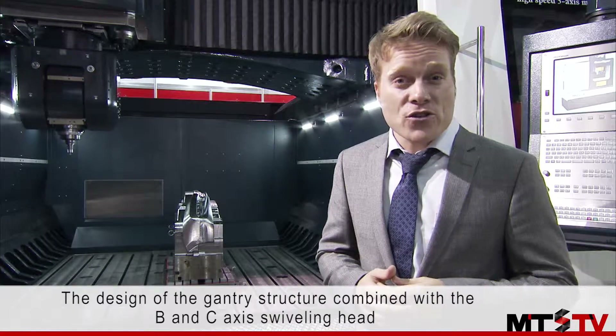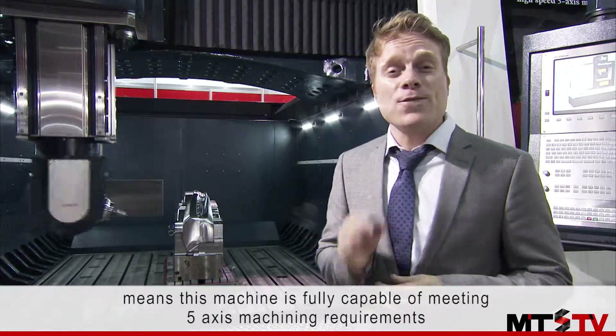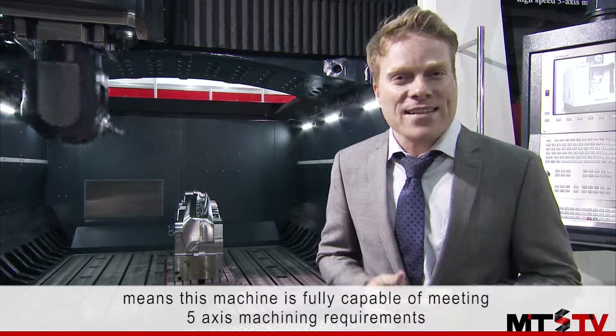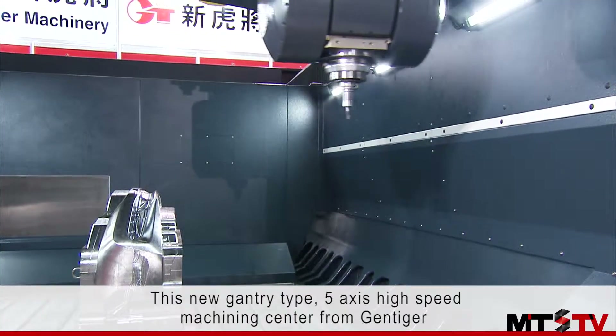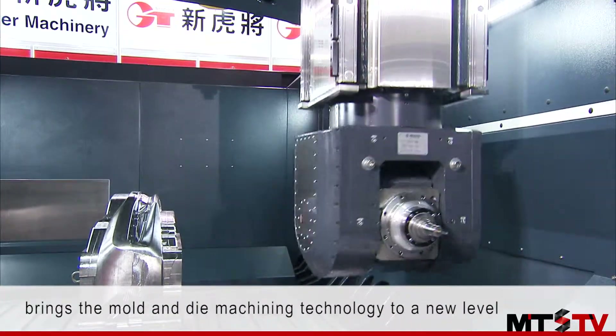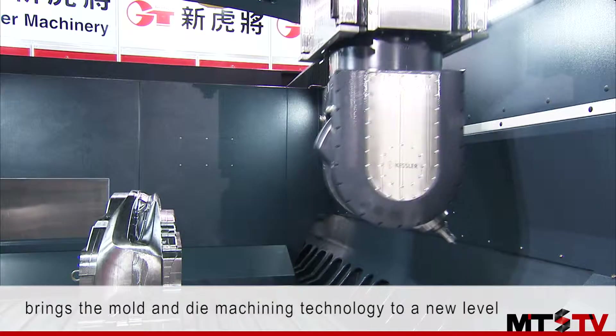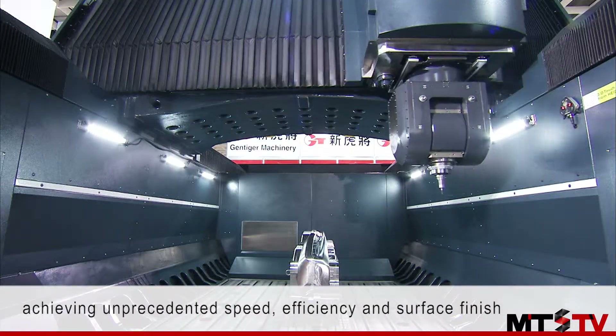The design of the gantry structure, combined with the B and C-axis swiveling head, means this machine is fully capable of meeting 5-axis machining requirements. This new gantry-type 5-axis high-speed machining center from GenTiger brings mold and die machining technology to a new level, achieving unprecedented speed, efficiency, and surface finish.